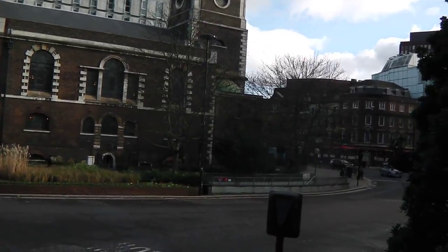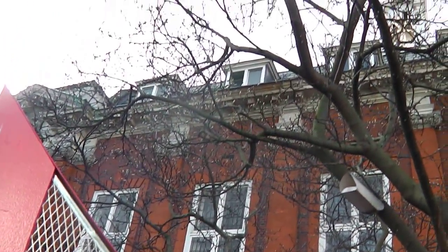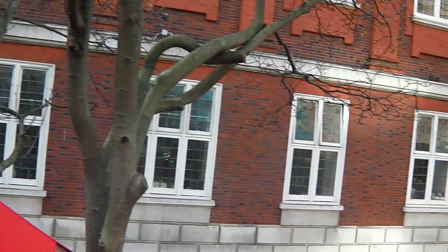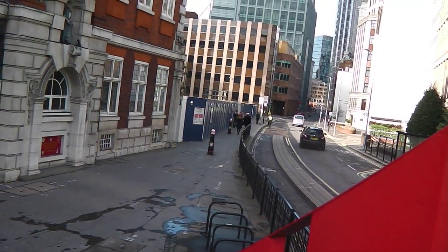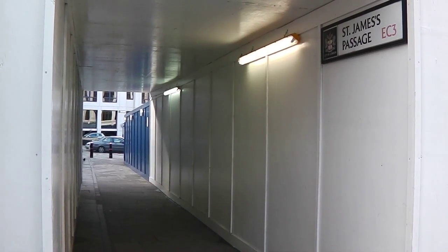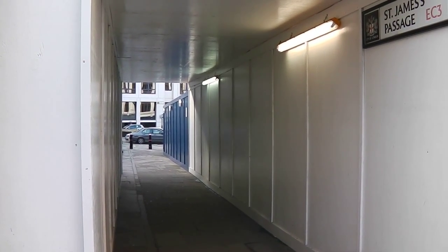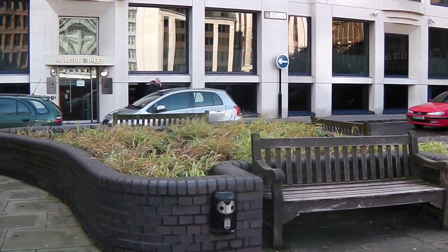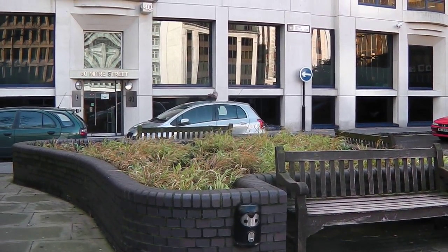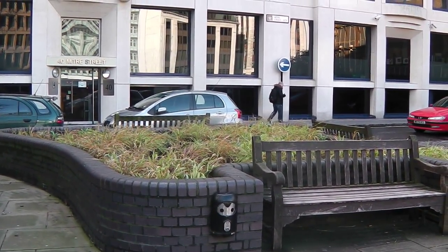That's where I've just come from, St. Botolph's Church, and so we just cross over the lights. All we're going to do is carry on and then we're going to turn left by those buildings there. We turn left here into St. James' Passage which takes us into Mitre Square for seeing one of the murders. In Mitre Square, by the benches and a bit of grass, is the scene where Catherine Eddowes was murdered on the 30th of September 1888.